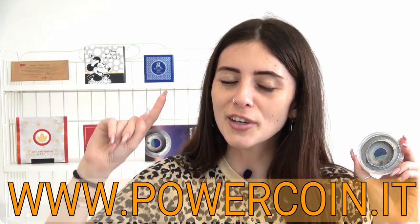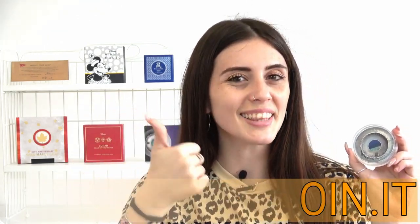The mintage of this coin is pretty limited to only 333 pieces worldwide and I'm sure that it will be sold out very soon. So, you really can't miss it! Head over to our official website and get it now!